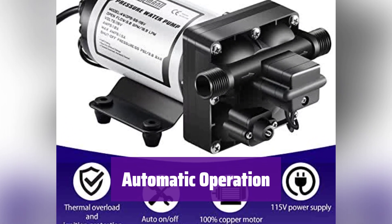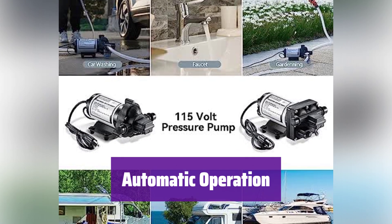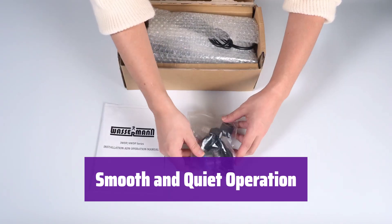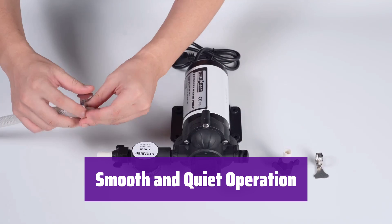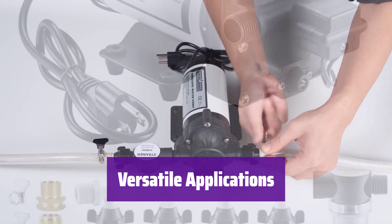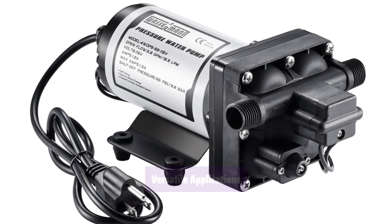This pump is completely automatic — it starts when you turn on the tap and stops when you turn it off, providing convenient on-demand water pressure. A built-in bypass switch minimizes vibration and ensures smooth operation, even with small flows. It's designed for quiet and reliable performance. It's ideal for RVs, boats, and homes — use it in your kitchen, bathroom, garden, or anywhere you need reliable water pressure.